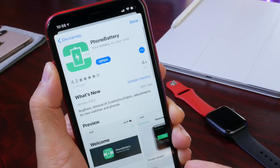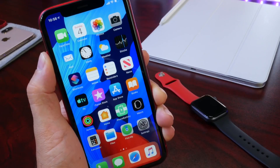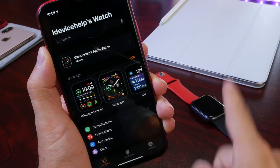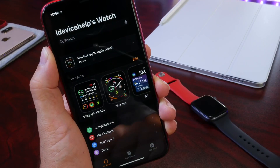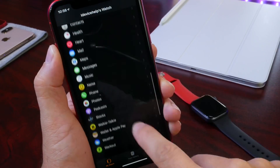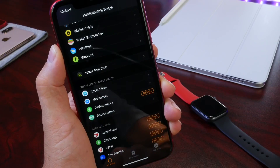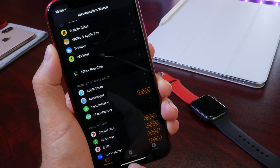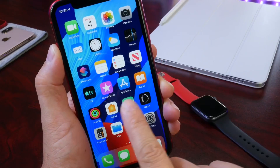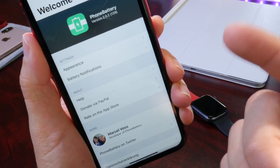The application is free and available in the app store — I'll link it down below. The first thing, once you download it, is go to the Watch application because it is compatible with the Apple Watch, and that's the most beneficial part of this application. Go to your applications list, find Phone Battery, and click the Install button. Once you install it, the application will be available on the Apple Watch as well. But let me break down the options on the iPhone application first.